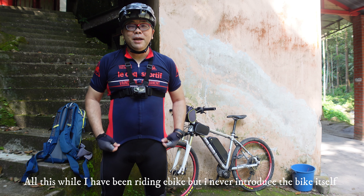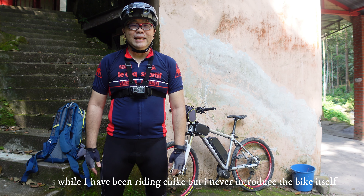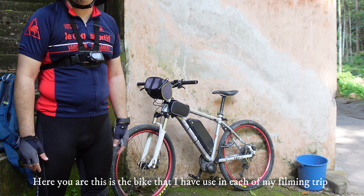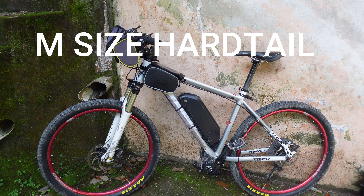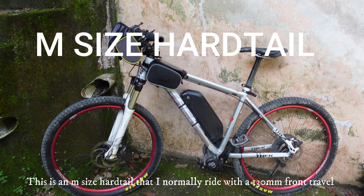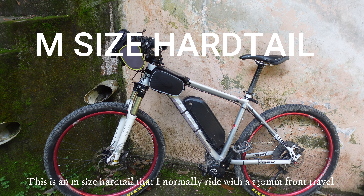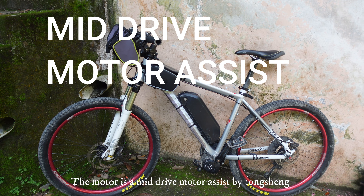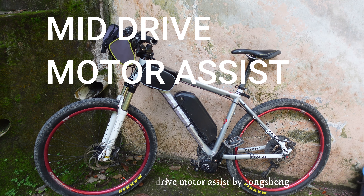All this while I've been riding on an e-bike, but I never introduced the bike itself. Here you are. This is the bike that I've always used on my filming of each of my trips. This is a BAM size hardtail that I normally ride with 130mm front travel. The motor assist is a mid-drive motor assist by function.